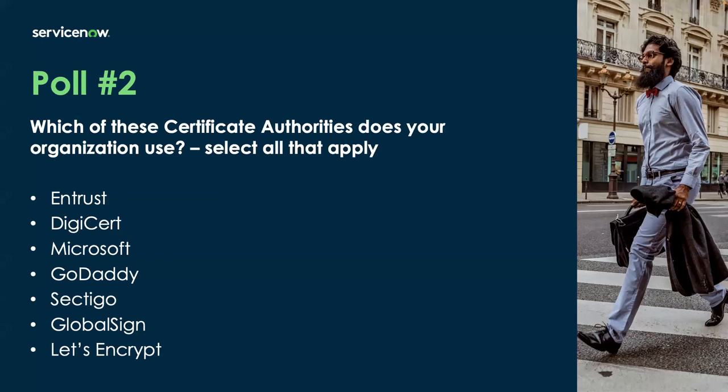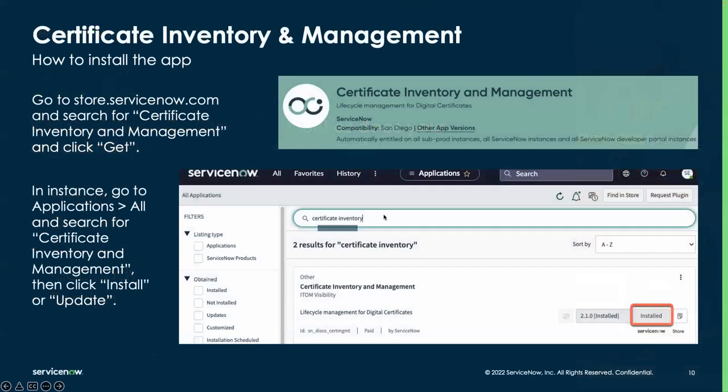Last poll before we get into our demo: which certificate authorities does your organization use? This is a multi-select, so go ahead and select which ones you use. It looks like the bulk of you are using Microsoft, followed by DigiCert and Entrust, and then GoDaddy, Sectigo, GlobalSign, and Let's Encrypt all have some usage. Thank you for filling that out — we can go ahead to our next section.